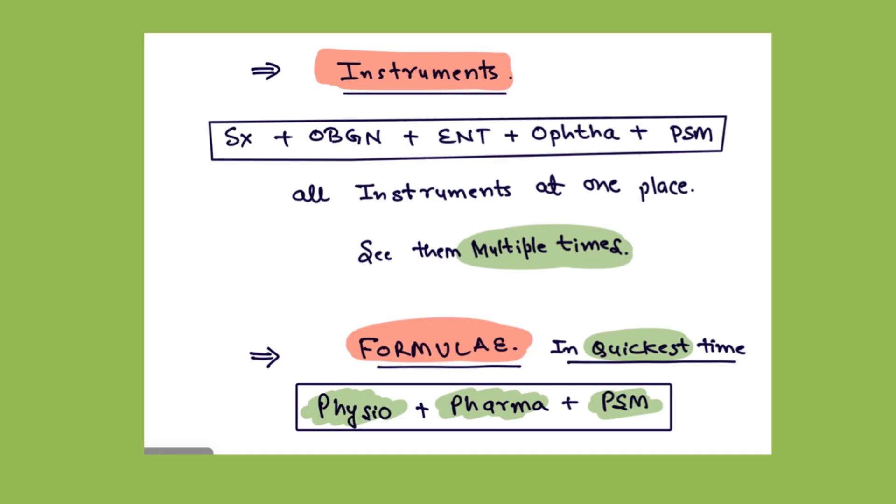Then comes the compiled section of instruments. All the instruments of the surgery section, Obs-Gynae, ENT, Ophtha, and PSM are compiled at one place. See them multiple times and you are done with your instrument part. Generally, two to three questions will be coming from the instrument section.